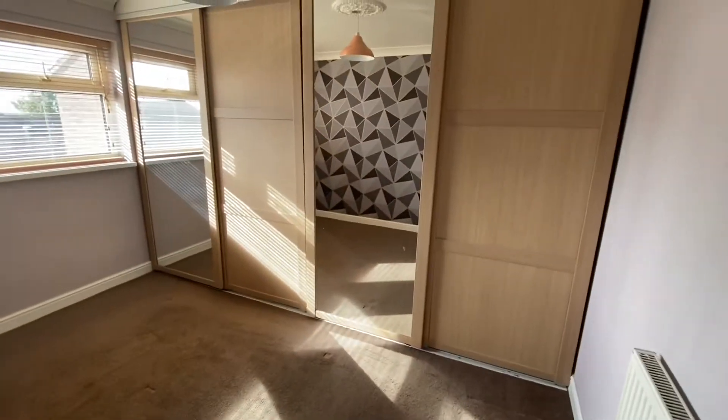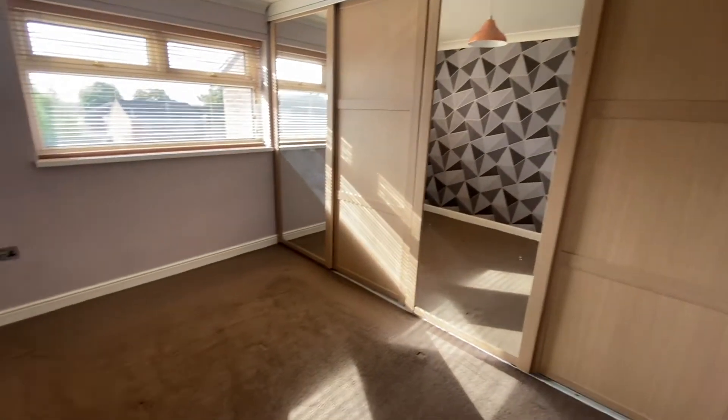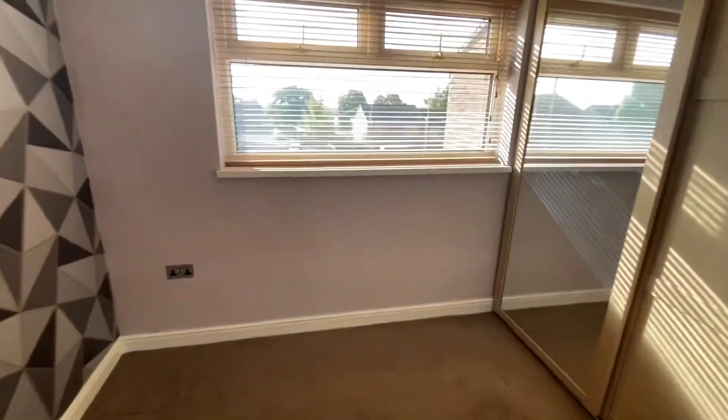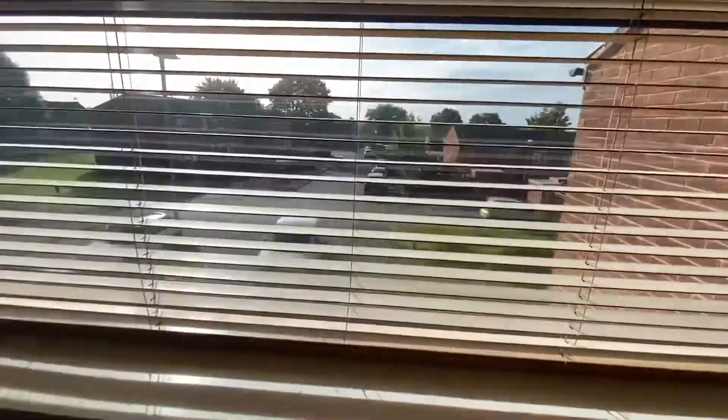Bedroom one is to the front elevation — a double bedroom with a range of fitted wardrobes set to the right-hand elevation with sliding doors, two of which are mirrored, and then there's a window overlooking Ruth Hall Gardens.